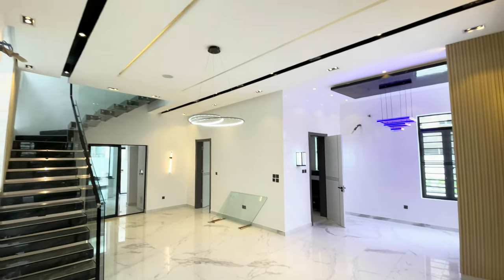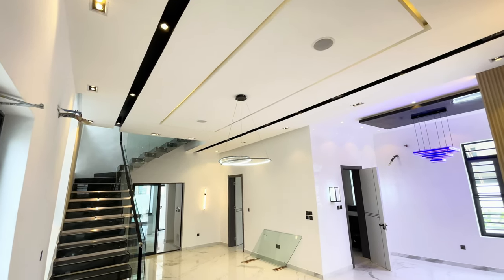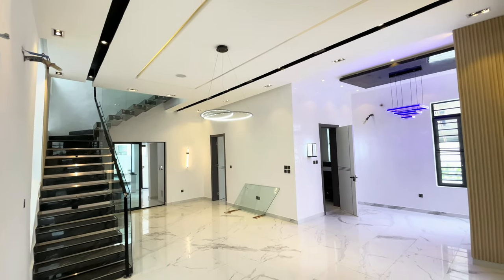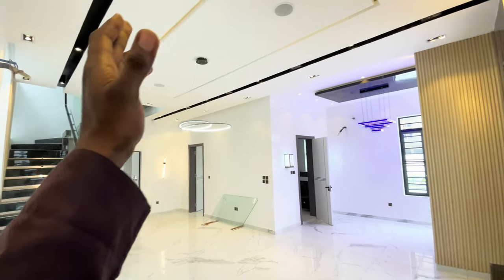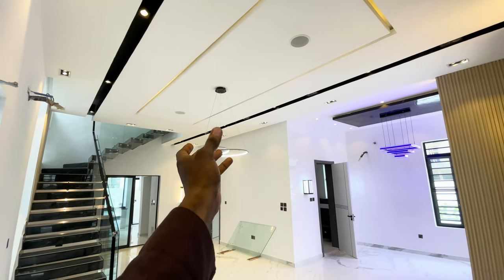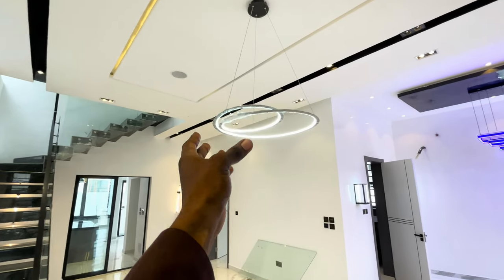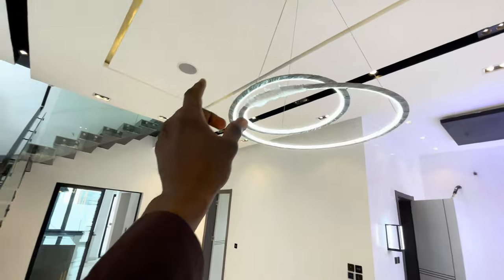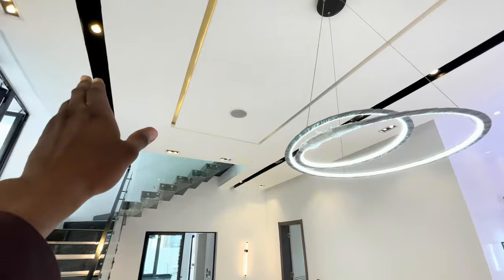We have this beautiful, exquisite living room. Look at the beautiful POP work that we have there. We have that magnificent chandelier — really beautiful — with these inbuilt speakers and that lighting work that was done there. The LED lights and the spotlights are all over.